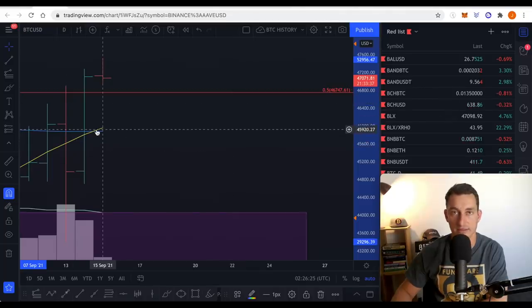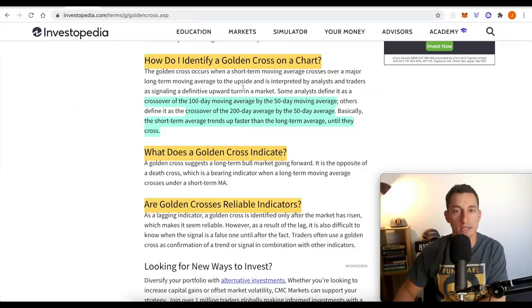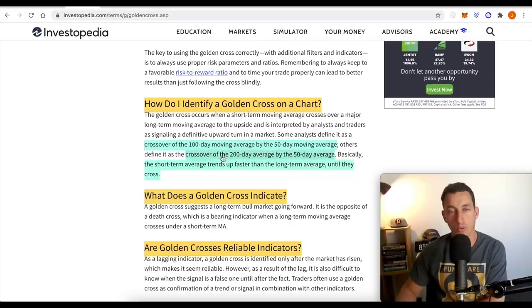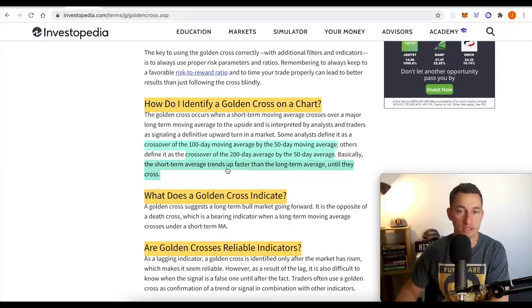There it is — there's a golden cross. The yellow line crossed over the blue line. So what does that mean? It is a moving average, which basically just tells us: is the market in a confirmed uptrend or downtrend? How do you identify a golden cross on the chart? It's a crossover of the 100-day moving average by the 50-day moving average, or the crossover of a 200-day average by the 50-day average. Traders have their own definitions of how they use these signals, but that's essentially what you're seeing. It comes up a lot, especially when that timing is getting very close to have this indicator show up and flash all of the bullishness across the entire market space.